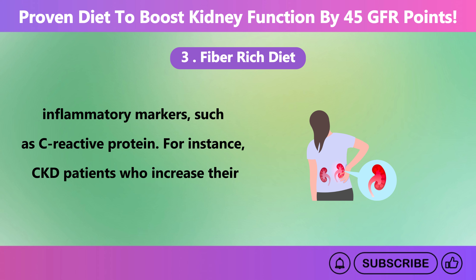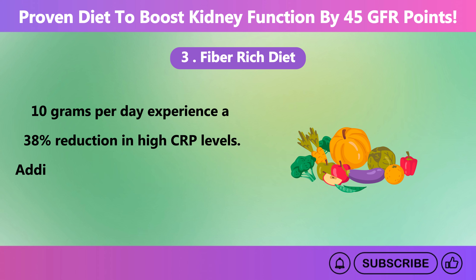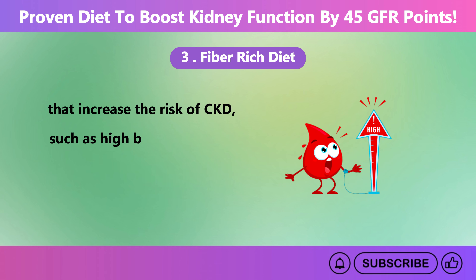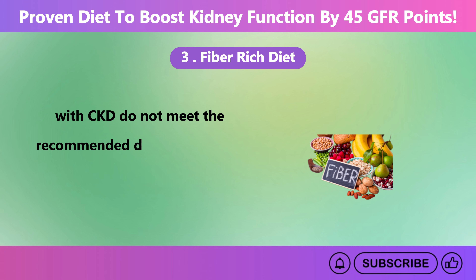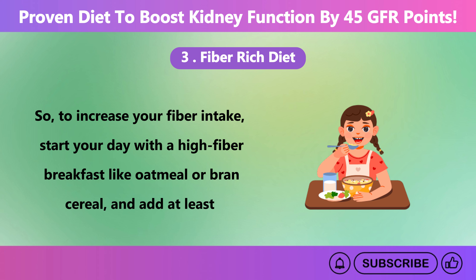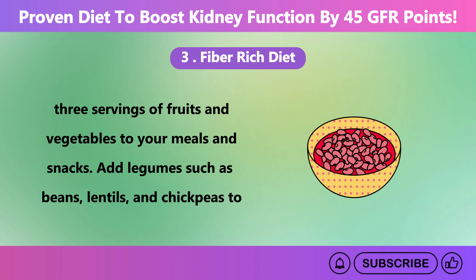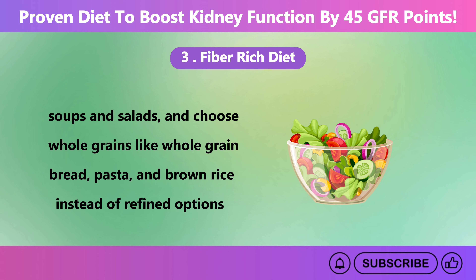CKD patients who increase their total fiber intake by just 10 grams per day experience a 38% reduction in high CRP levels. Additionally, dietary fiber can help manage conditions that increase the risk of CKD, such as high blood pressure and diabetes. Many people with CKD do not meet the recommended daily fiber intake of 25 to 38 grams. To increase your fiber intake, start your day with a high-fiber breakfast like oatmeal or bran cereal, add at least three servings of fruits and vegetables, include legumes such as beans, lentils, and chickpeas, and choose whole grains like whole grain bread, pasta, and brown rice.